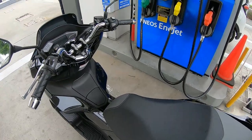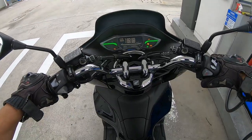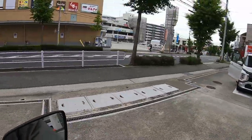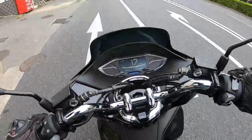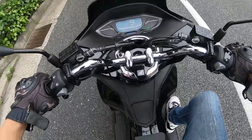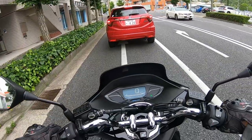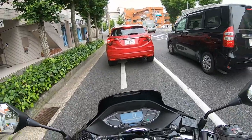That's all it takes to fill your gas. I got a full tank of gasoline — look, full tank! This bike takes 8.1 liters of gasoline, and I put in a thousand yen.